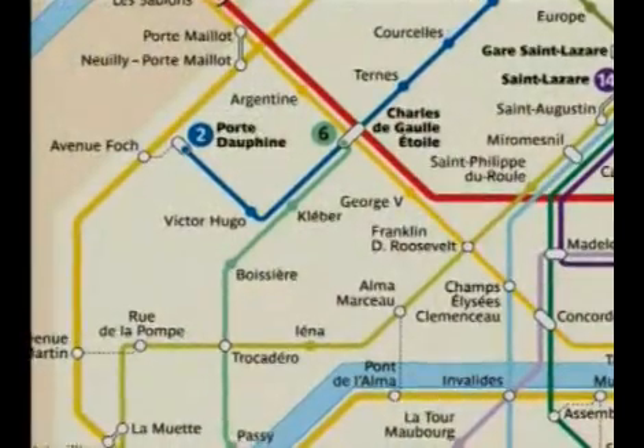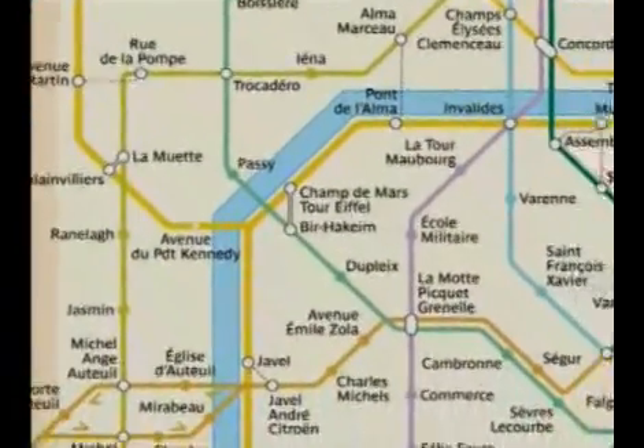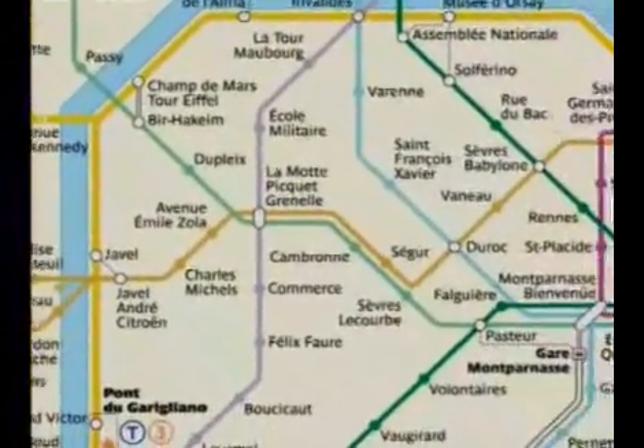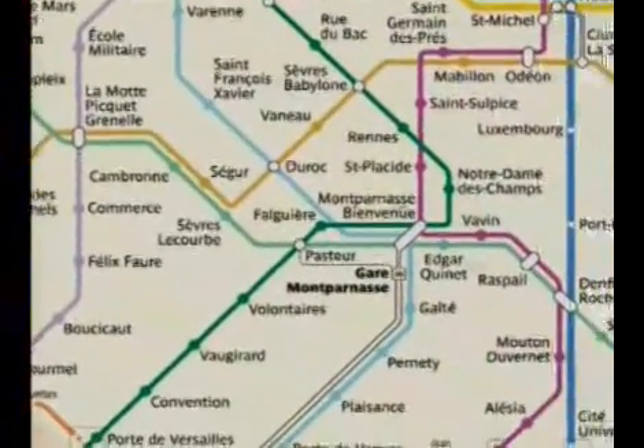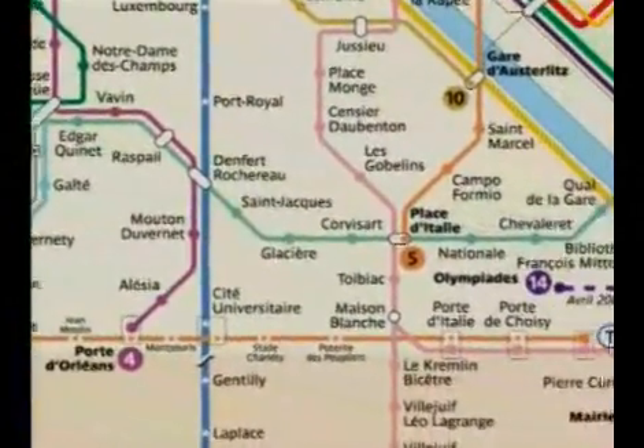Contrairement à la ligne numéro 5, la majeure partie de la ligne numéro 6 est surélevée. Elle débute à la station Charles de Gaulle-Étoile à l'ouest pour rejoindre la station Nation à l'est en passant par la banlieue sud de Paris, parcourant ainsi un total de 13,6 km.